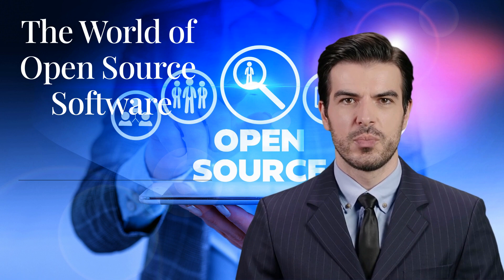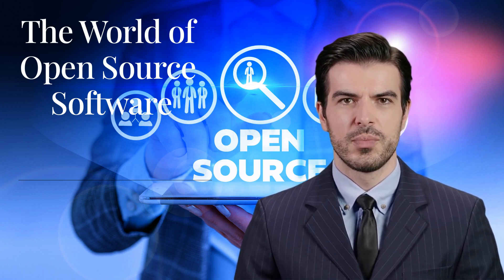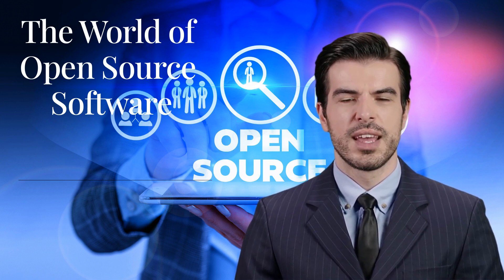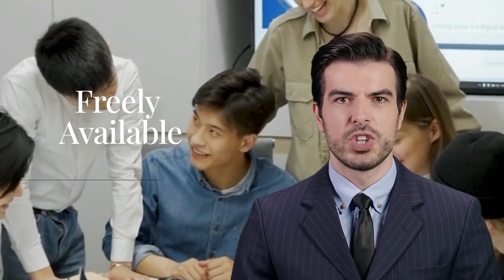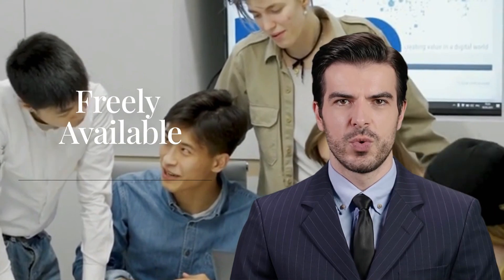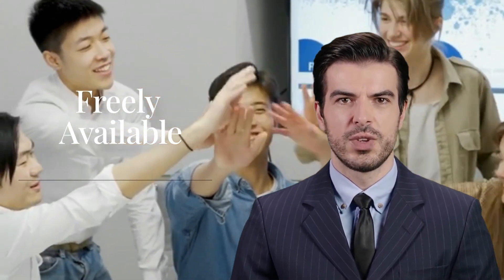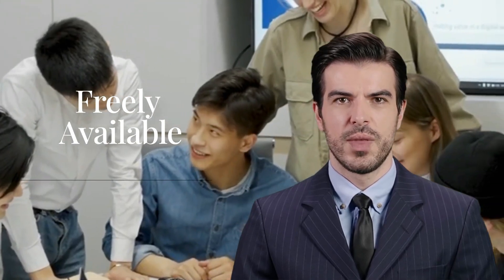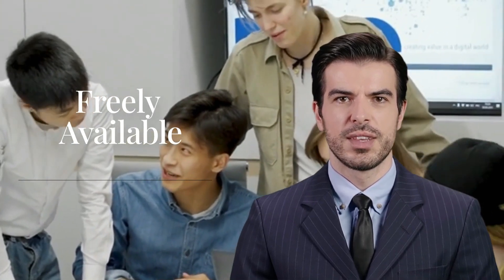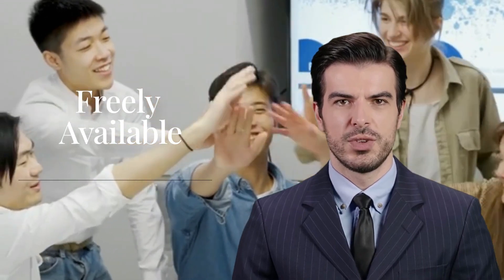Today we're diving into the world of open source software and it's going to be a thrilling adventure. There are so many incredible tools out there just waiting for you to discover them, and the best part — they're absolutely free. Let's quickly go over what open source software is. Open source software is developed by a community of programmers who make the source code freely available for anyone to use, modify, and distribute. These tools are often free to use and continuously improved by the community.